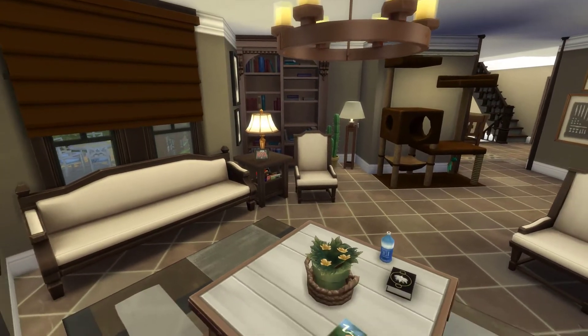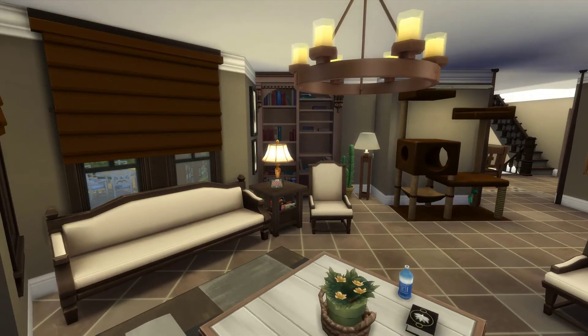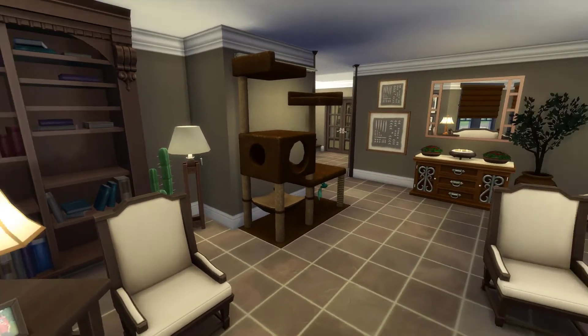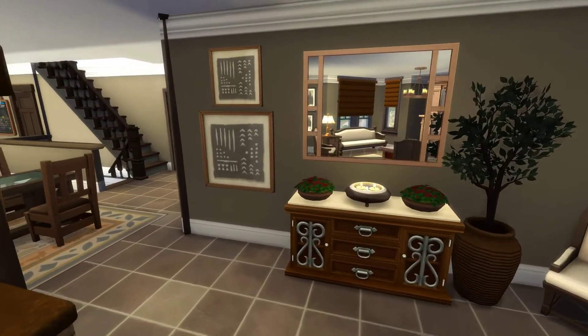I stuck a water bottle on some books here. I did notice that my Sim picks up the book on the table and puts it away, so your Sim may do that — but that's okay. I have a bookshelf over here and then a cat climbing tree right here. And then over here I have just a little decorative table.